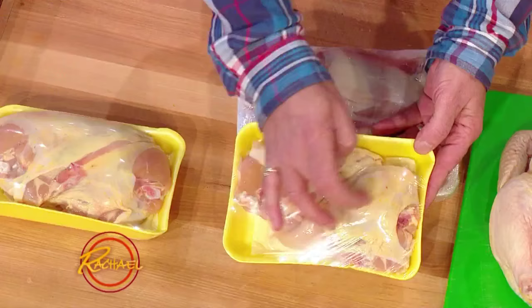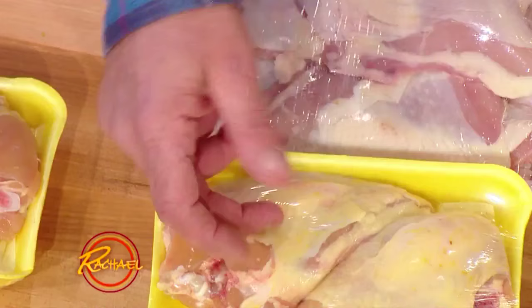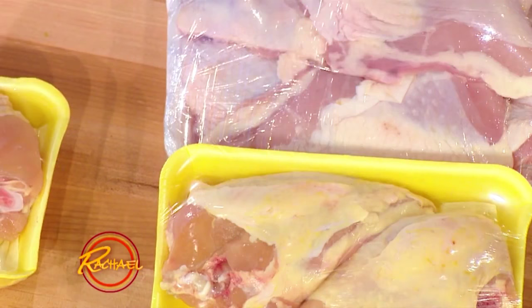When chicken is fresh, you don't see through the skin. The color will range from a whitish to a yellow — everybody thinks it's a certain color, but there's a range of that coloring. But if you can see through that skin, it's lost a lot of moisture and it's getting old.